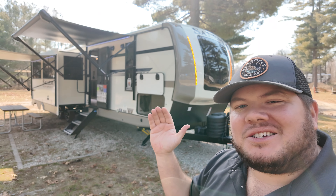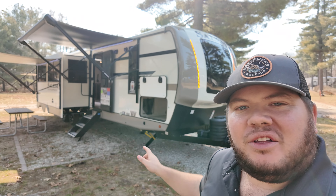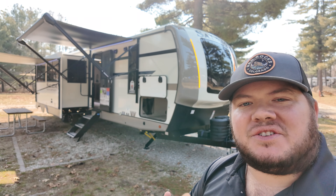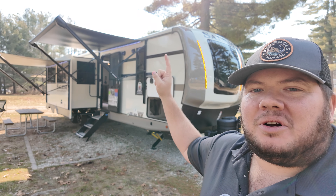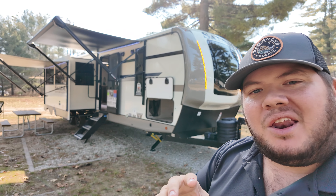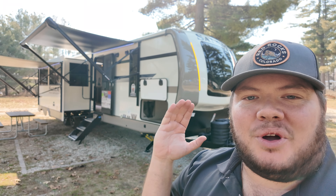Today I'm going to take you on a tour of an awesome bunk model. This is the 2024 Salem Hemisphere 310BHI — that stands for Bunkhouse Island. So it has its own separate bunk room. It also has a one-piece fiberglass roof, a pantry, and washer and dryer prep. There is a lot to like about this, and there's also a lot to go over.